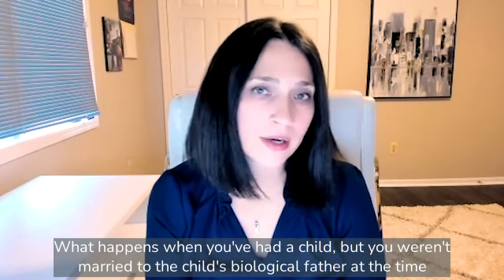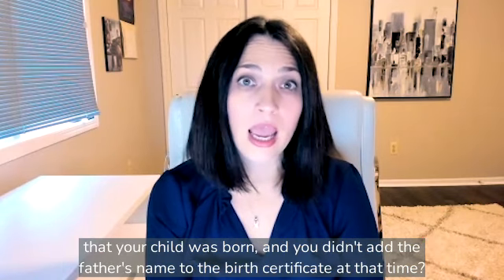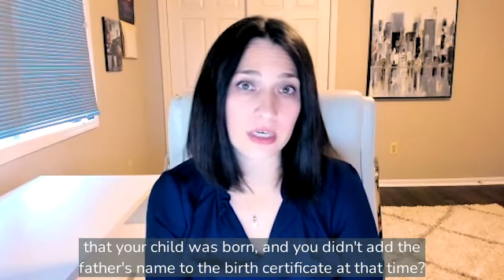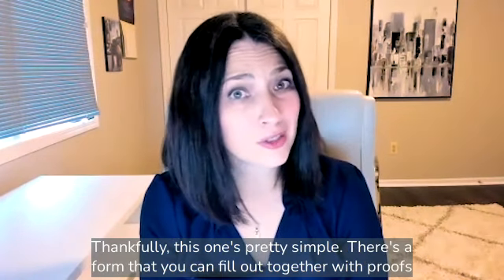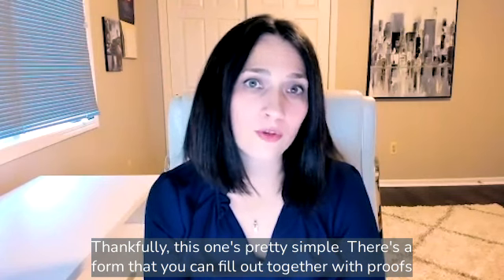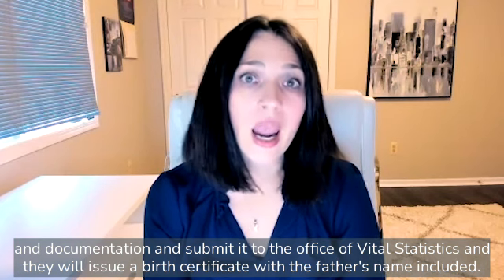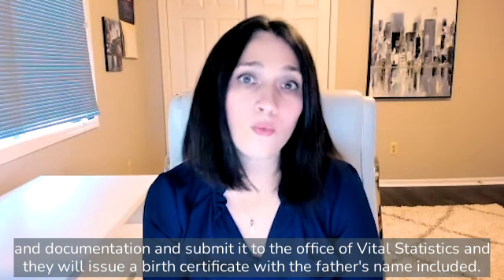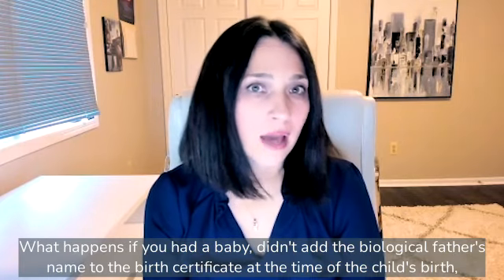What happens when you've had a child but you weren't married to the child's biological father at the time that your child was born, and you didn't add the father's name to the birth certificate at that time? Thankfully, this one's pretty simple. There's a form that you can fill out together with proofs and documentation and submit it to the Office of Vital Statistics, and they will issue a birth certificate with the father's name included.